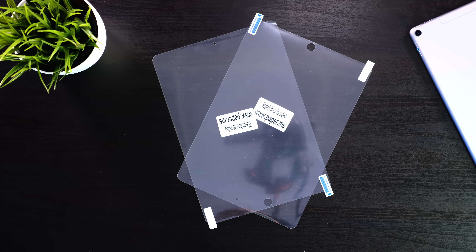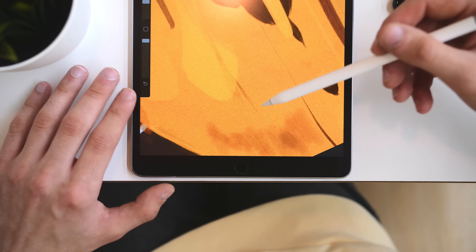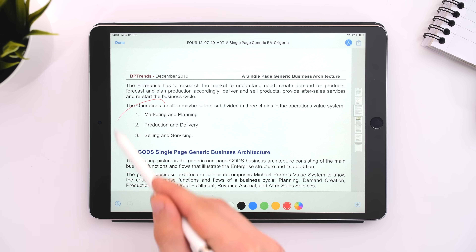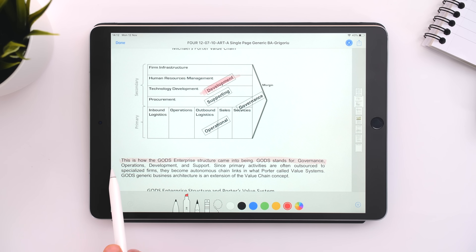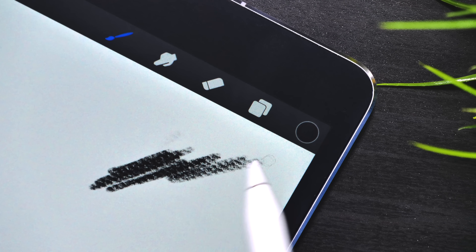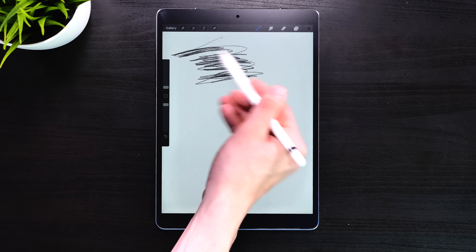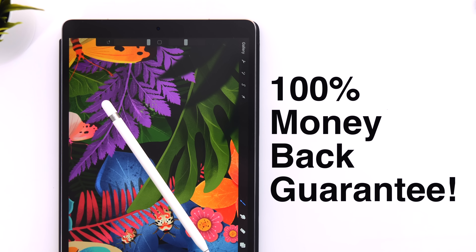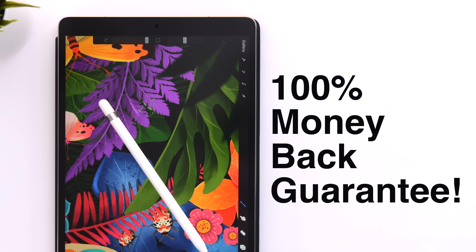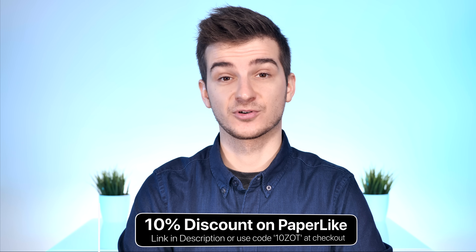Luckily, this is easily solved with Paperlike, our sponsor for this video. Paperlike is a really thin screen protector you apply to the iPad that makes the Apple Pencil experience feel like real paper instead of the slippery feel you normally have. Digital artists can be far more precise in apps like Procreate or Affinity Photo, and students or business users can take notes longer without hand cramp. Paperlike offers a 100% money-back guarantee — use the link in the description or coupon code 10ZOT for a 10% discount.